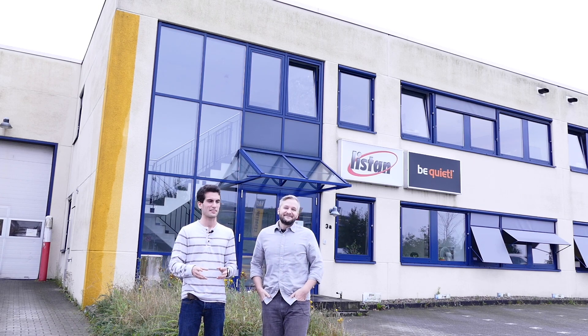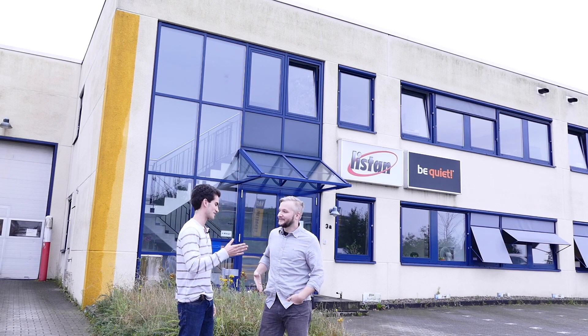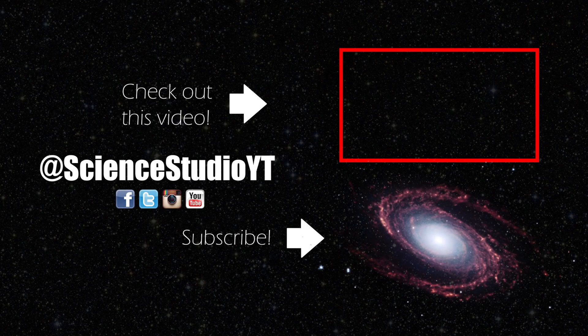Thanks to Be Quiet for opening their doors and showing behind-the-scenes content. It was great to see how power supplies are tested and troubleshot, and that all of this is done on-site. Because there's so much to cover, this tour will likely become two or more videos. This is Science Studio — thanks for touring with us, and we'll see you next time.